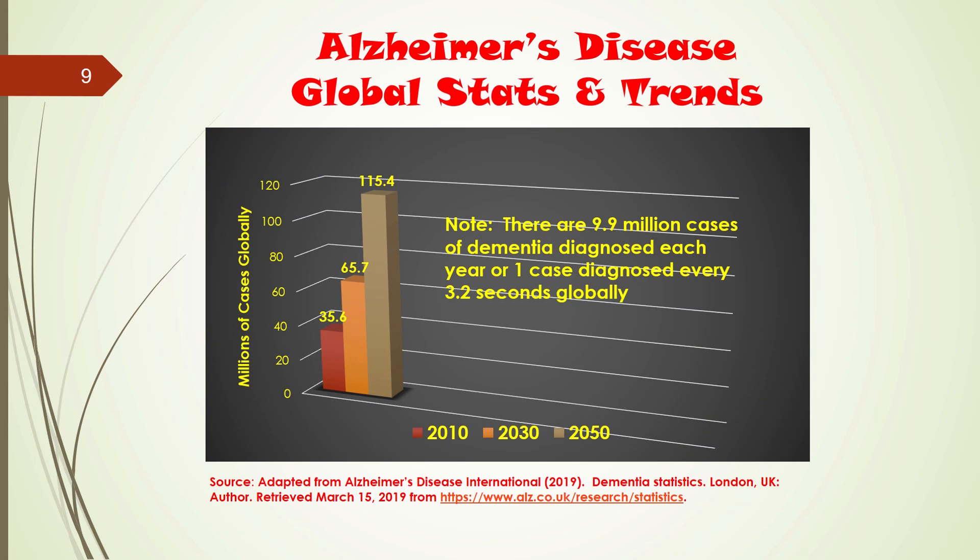Not only in Canada is this a huge problem — this is a global health problem that has been identified by agencies such as the World Health Organization. Looking at global stats and trends for 2010, 2030, and 2050: in 2010 there were 35.6 million cases globally. By 2030 that number will jump to 65.7 million, and by 2050 over 115 million individuals around the world will be living with Alzheimer's disease. Healthcare costs will also increase exponentially.